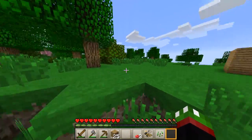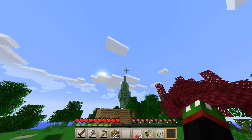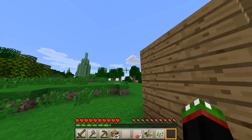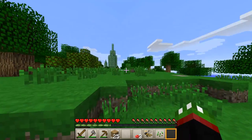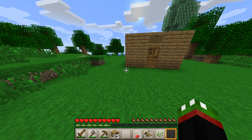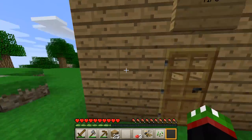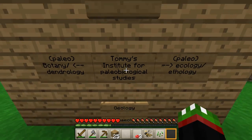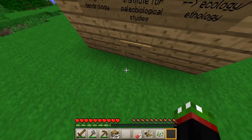Good day friends and welcome to the grand opening of my TIPS — and no, I'm not talking about Minecraft tips like tips and tricks and how to play the game. That's not what I'm talking about. I'm very excited to announce the grand opening of TIPS. Let me tell you what it means: it is Tommy's Institute for Paleobiological Studies.